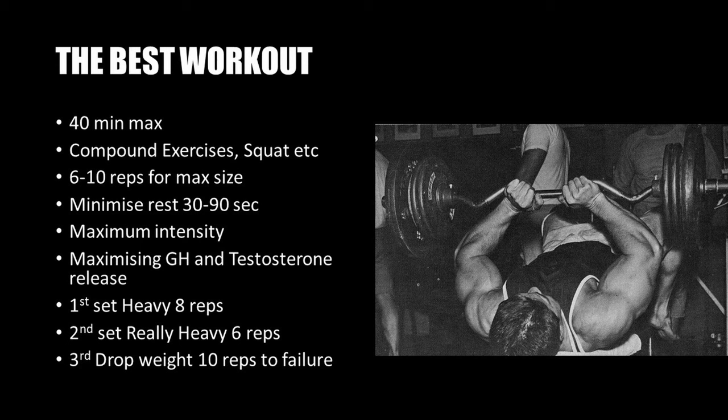In relation to sets and poundages, Larry Scott recommended performing three sets with varying poundages. On the first set, use a heavy weight that allows for 8 repetitions. The second set uses a heavier poundage allowing only 6 repetitions. Finally, drop the poundage on the last set for a set to failure, with a goal of 10 repetitions.